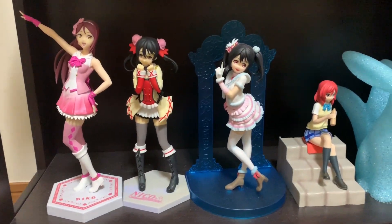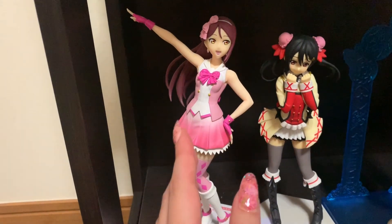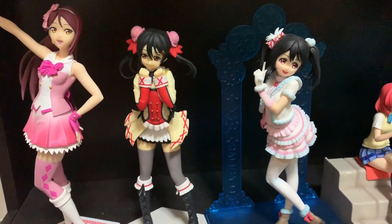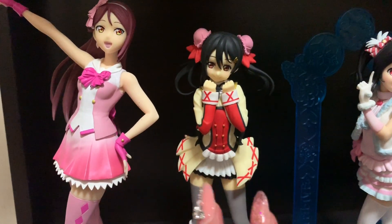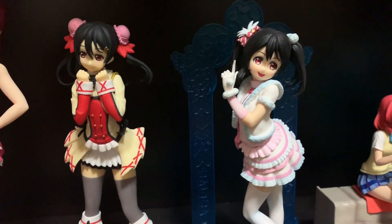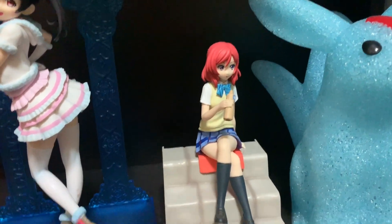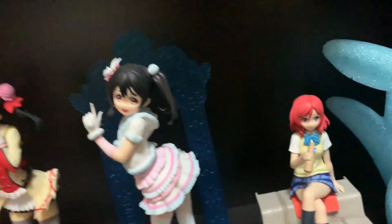The last shelf at the bottom has these girls from Love Live. My fiancé won this one at the machine and didn't even know who she was — she is Rico from Love Live. And my favorite character from Love Live is Nico, so we have this one — I got her at Book Off for like 200 yen. And this one is from the Snow Halation, I think. And the last one is Maki — she's just sitting on the steps. Very cute, and she was also extremely cheap, around 200-300 yen. So that was a score.